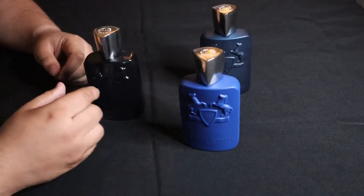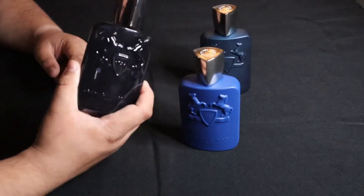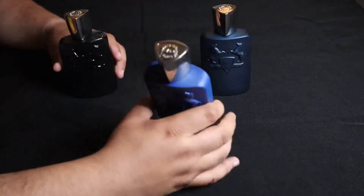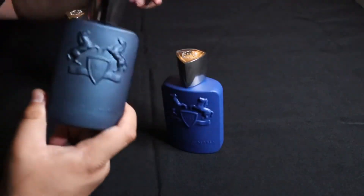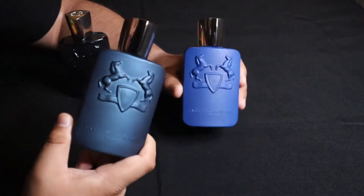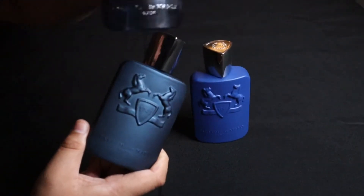So what do we have here? We have Sedley, we have Percival, and we have Leighton. Not to get confused — both blue bottles. Actually all three blue bottles.